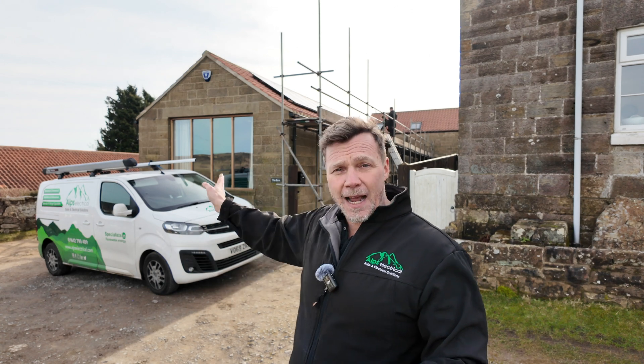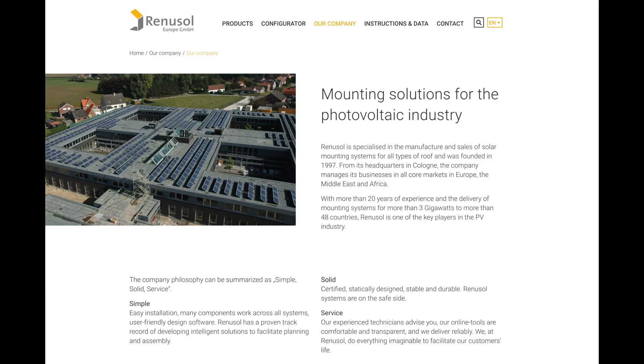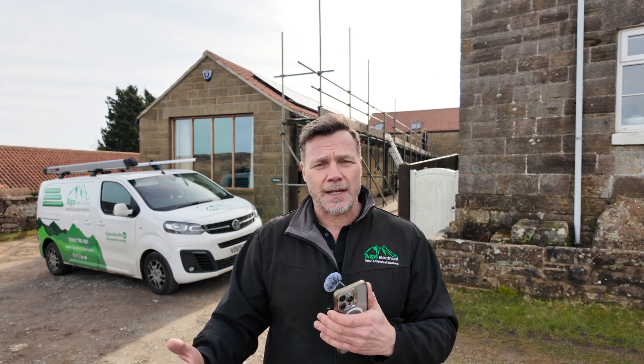One thing to point out is that this roof behind me is where all the wind comes from — the wind off these moors, because there's nothing stopping it, can be gale force, real high winds. So that's meant we've had to really look at the design of the mounting system. For this job we've gone with a company called Renusol, a German manufacturer, which is much better for wind uplift — though a lot more expensive. Because of the higher wind loading, there are a lot more hooks, which means more weight, and all of that's been taken into account with the structural work.